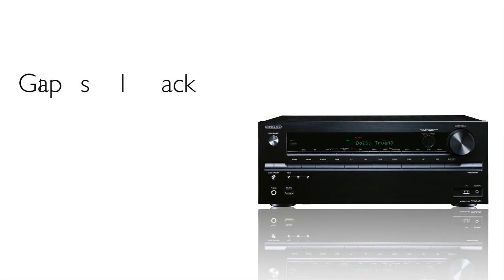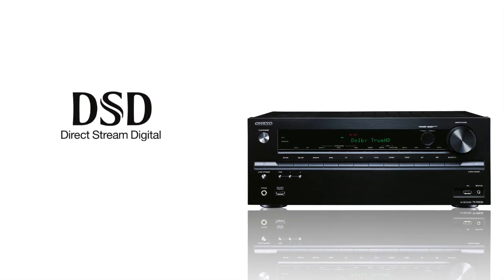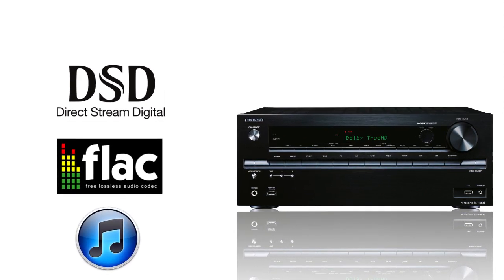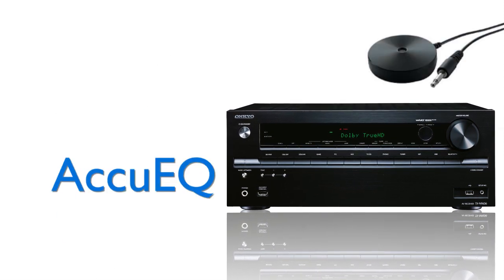Naturally, the 636 also supports gapless playback and the ability to play DSD, double DSD, FLAC, and ALAC along with other high-res formats, so you can discover how truly amazing music can sound.